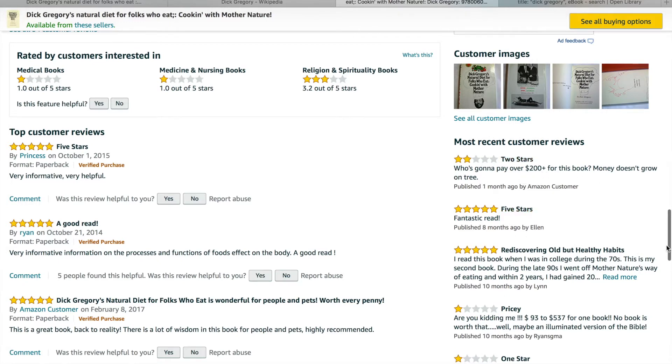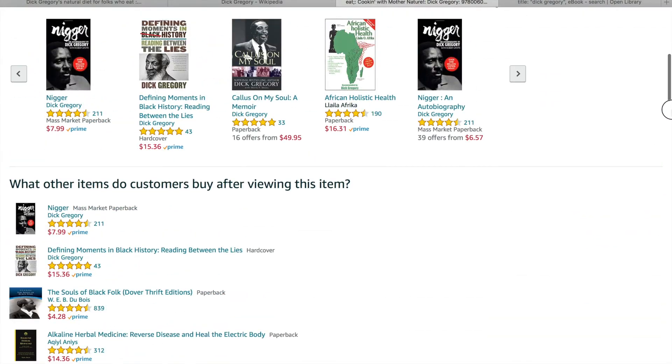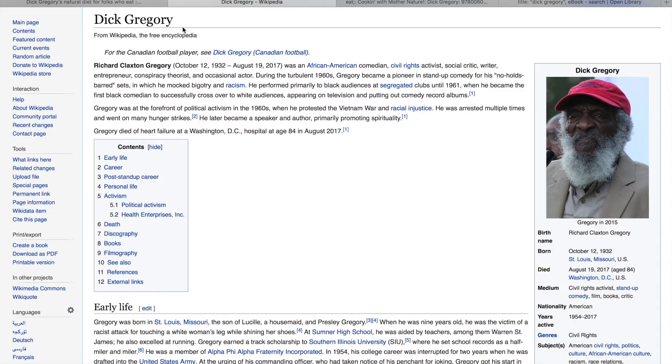So I was trying to figure out a way that I could be able to read the book ever since he passed away in August. He did pass away on August 19th, 2017, at 84, so he did live a long life.